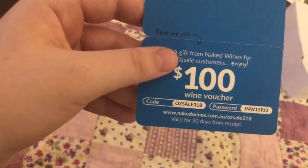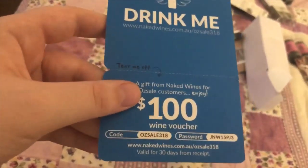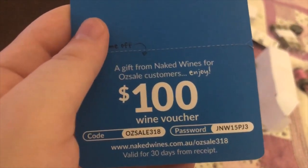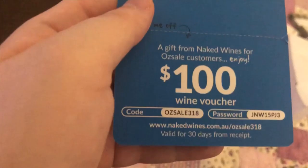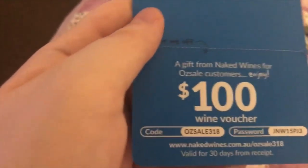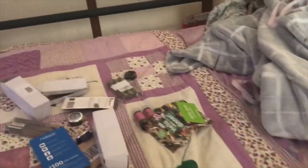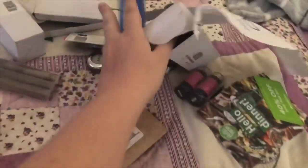So yes, if you feel like you want $160 of wine, go to the link. I'm fairly certain the last one I got had the same code, so anyone could possibly use this. If you're in Australia and you enjoy wine — which I certainly do not — so that can get yeeted. But yes, that was all the stuff from OzSale.